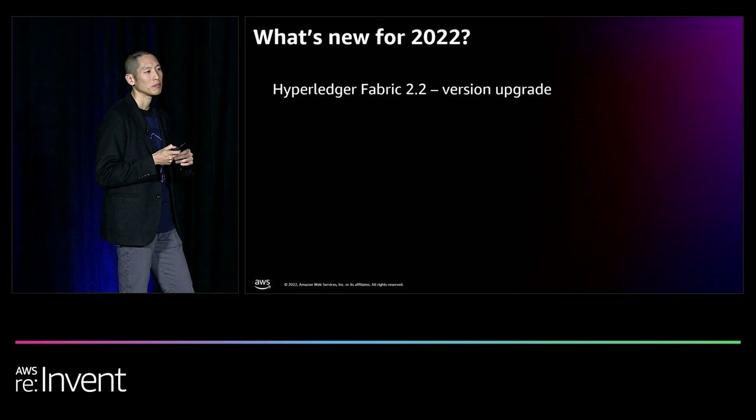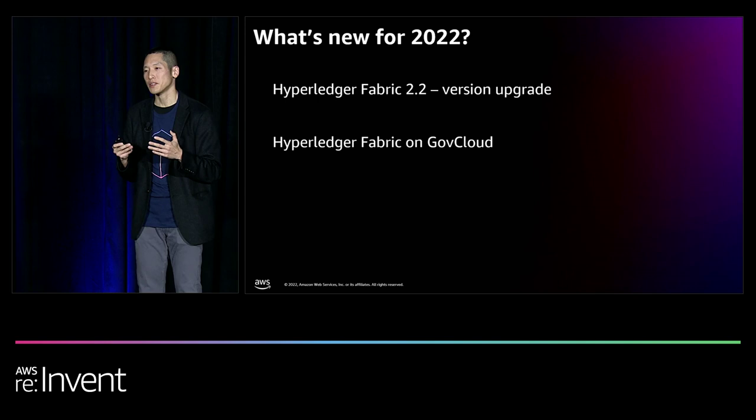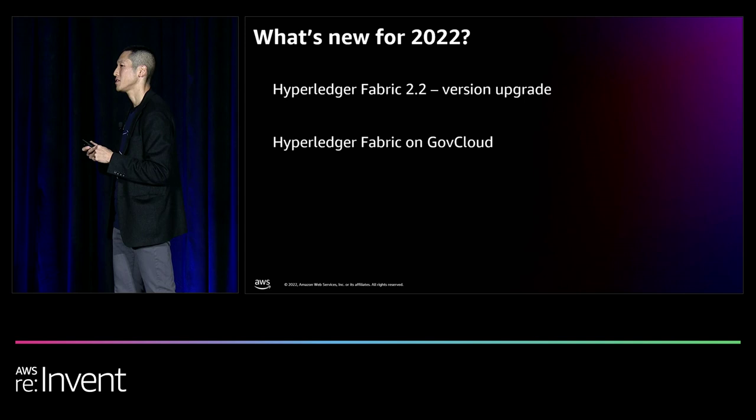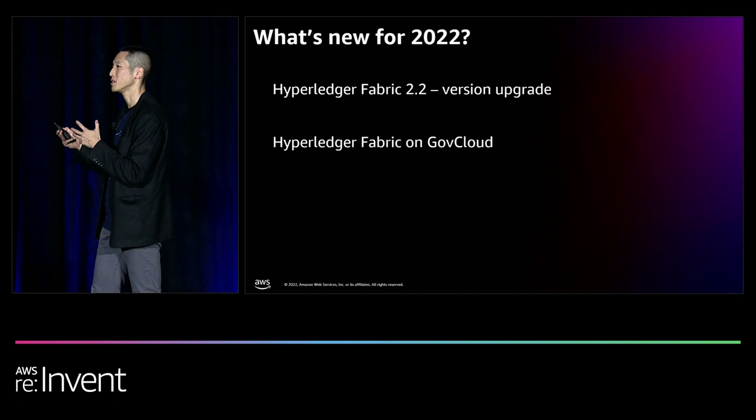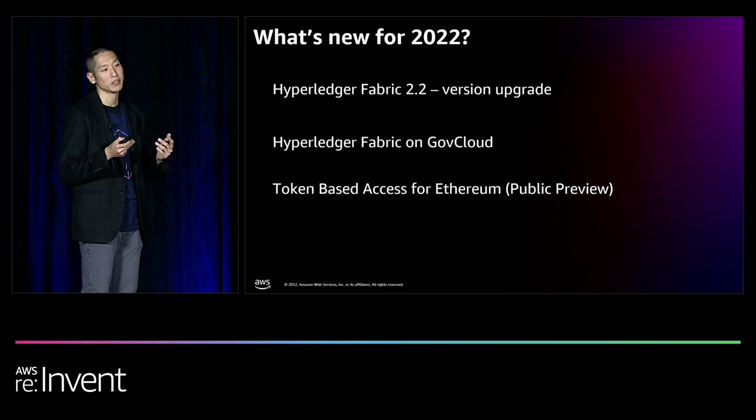In 2022, we released support for Hyperledger Fabric 2.2, the latest LTS version, and also released support for Hyperledger Fabric on GovCloud — the first time government agencies and those working under the strictest U.S. requirements can build blockchain applications on a fully managed solution. We also released token-based access for our public Ethereum node, which makes it easier for distributed apps to plug into the node and for test environments to run.